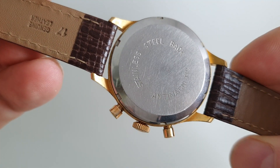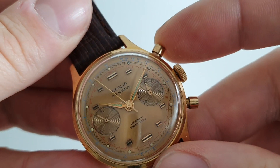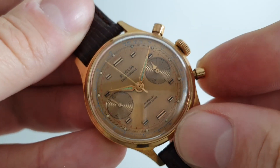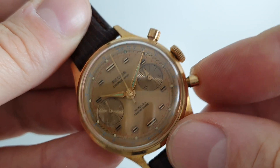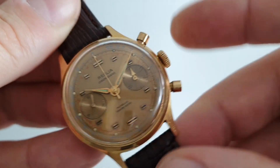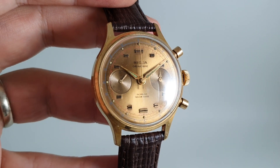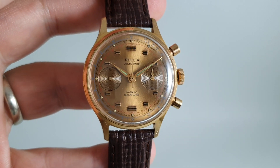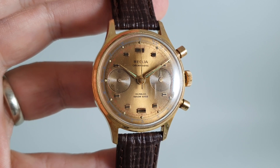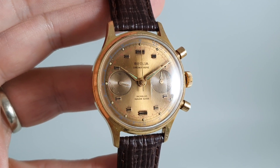It's a screw down case back, brand new strap, and the chronograph is all working. You have to stop the chronograph on these and reset at the bottom pusher — so that's start, stop, reset. But it's that dial that's the real winner on this. Such a nice thing. This watch is available now with the box and papers at birthyearwatches.com.